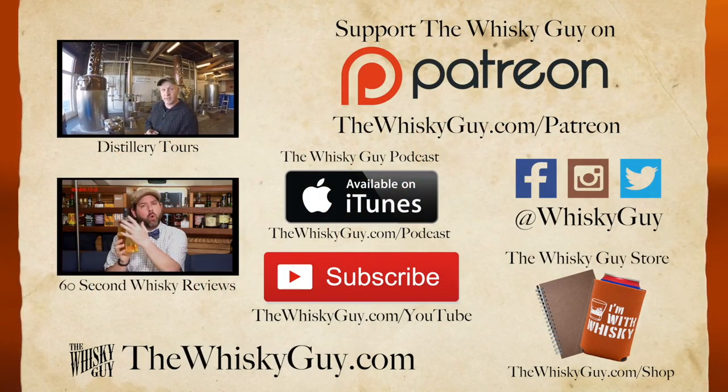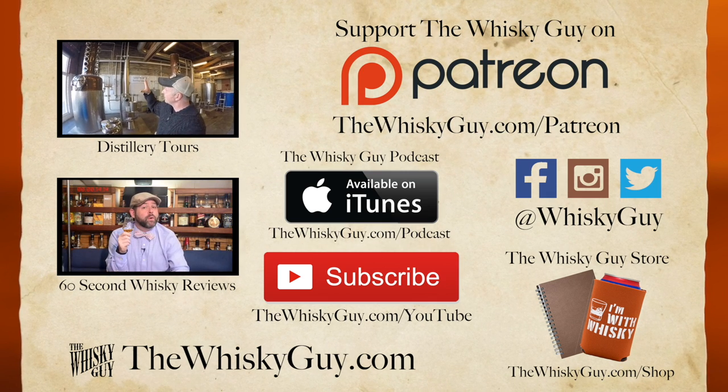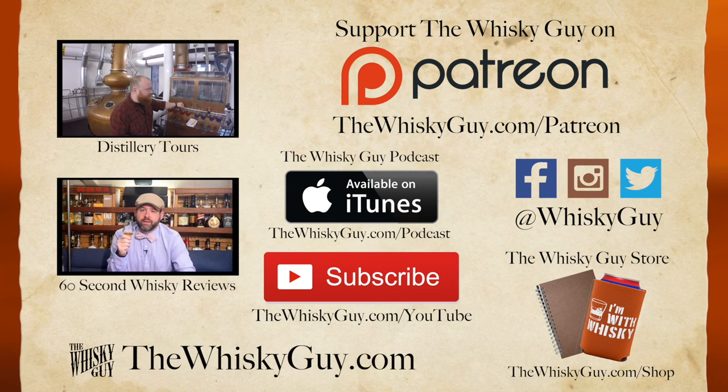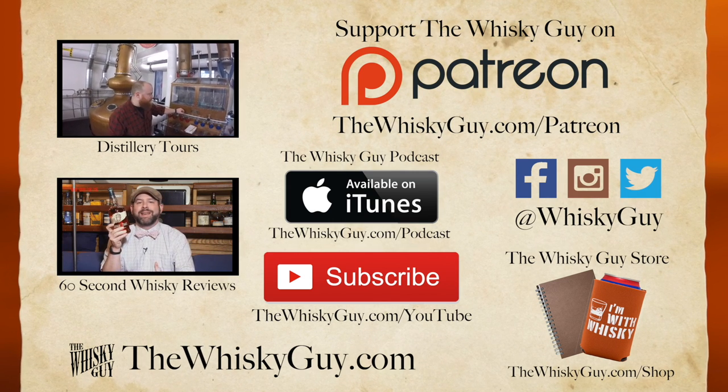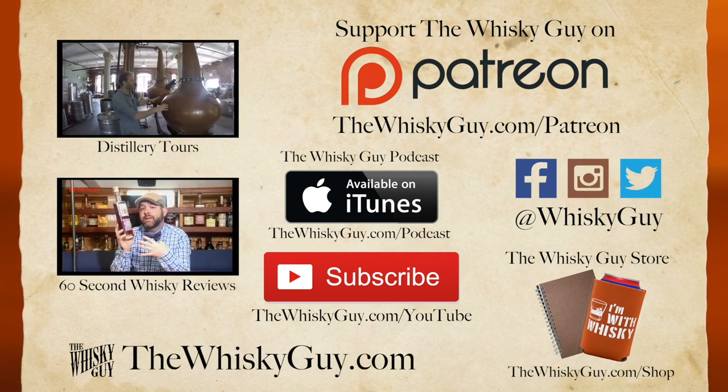And that's Glenfiddich 26, single malt Scotch whiskey, in just about 60 seconds. Click that like button and pour another dram while you check out more Whiskey Guy videos. Don't forget to subscribe to the Whiskey Guy podcast. You can support the Whiskey Guy by checking out my Patreon campaign, and get the perfect gift for the whiskey lover in your life in the Whiskey Guy store.